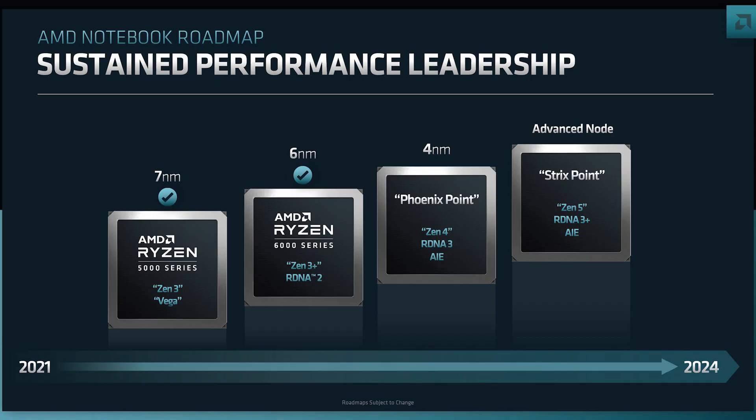The final topic is APUs, which I believe are extremely important for AMD's strategy going forward — particularly in notebooks and laptops. The most interesting to me are the Phoenix APUs: performance leadership, built on 4nm, based on Zen 4 and RDNA 3, and featuring an AIE — Artificial Intelligence Engine. I'm still digging into details on that, but it likely relates to AMD's acquisition of Xilinx.